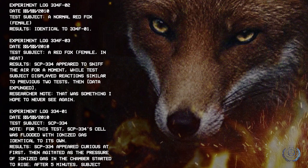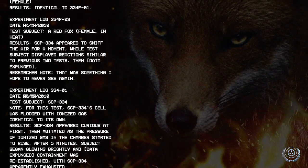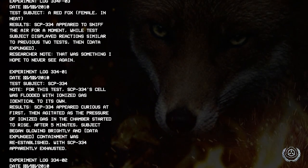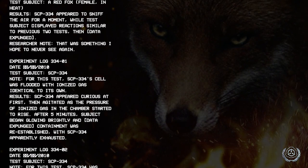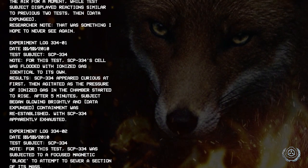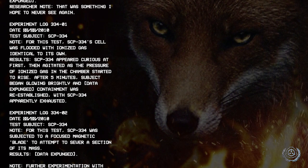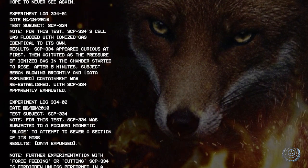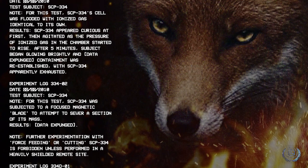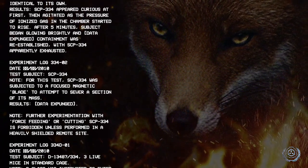Experiment log 334-TO01, date [redacted]/2010. Test subject: SCP-334. Note: for this test, SCP-334's cell was flooded with ionized gas identical to its own. Results: SCP-334 appeared curious at first, then agitated as the pressure of ionized gas in the chamber started to rise. After five minutes, the subject began glowing brightly and [data expunged]. Containment was re-established with SCP-334 apparently exhausted. Experiment log 334-TO02, date [redacted]/2010. Test subject: SCP-334. Note: for this test, SCP-334 was subjected to a focused magnetic blade to attempt to sever a section of its mass. Results: [data expunged]. Note: further experimentation with force-feeding or cutting SCP-334 is forbidden unless performed in a heavily shielded remote site.